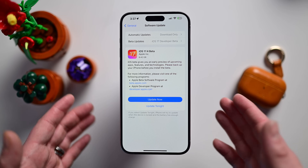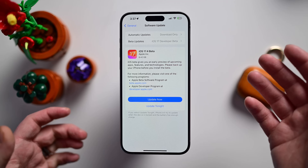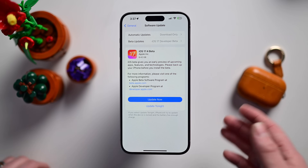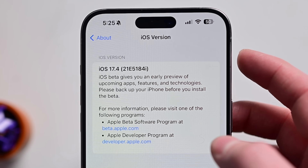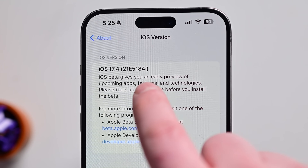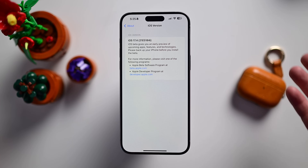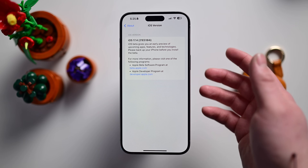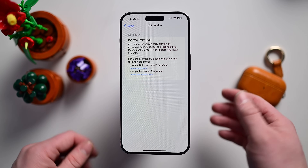Here we are on my iPhone — in my case a 15 Pro Max — it weighed in at 6.42 gigs, though your mileage may vary depending on the device you're running it on. Checking out the iOS version specifically, we are running 2.1e5184i. As a reminder, that 'i' at the end will get closer and closer to 'a' as we approach release. The lower down the alphabet, the less stable it is, so the closer to 'a', the more stable the release. We should see that build number increasing as we get close to the release of iOS 17.4.